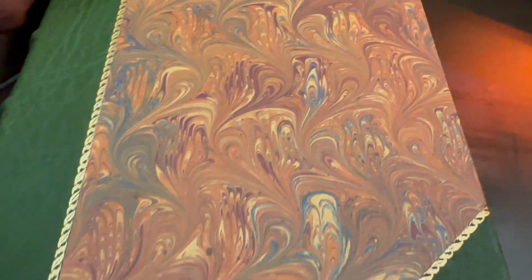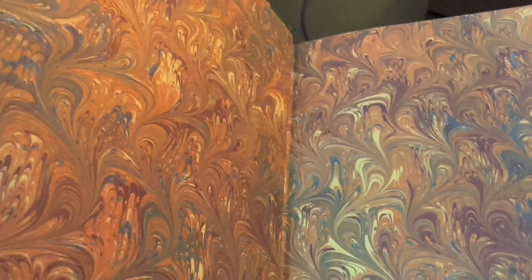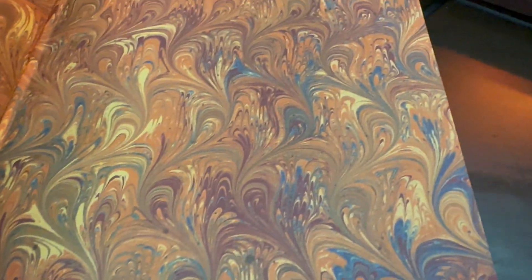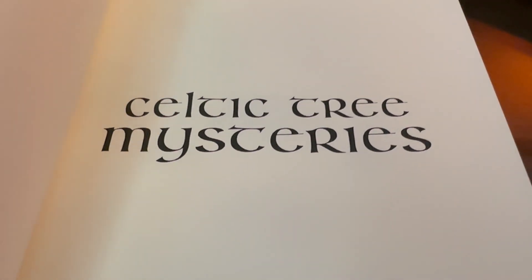For people interested, of course there is the end paper inside — marbled end paper — and this is Celtic Tree Mysteries.